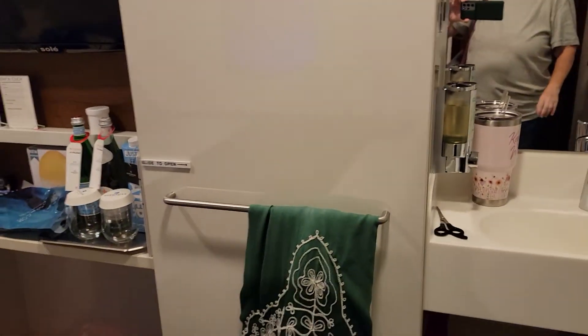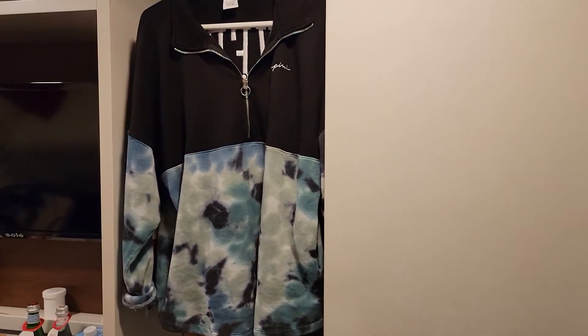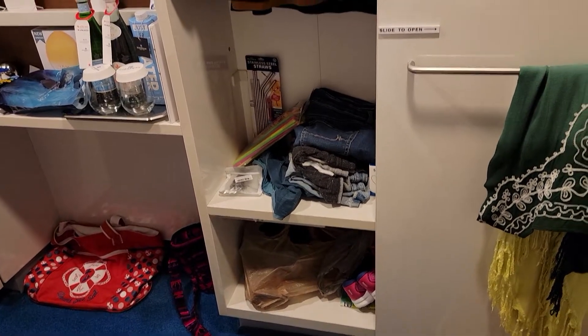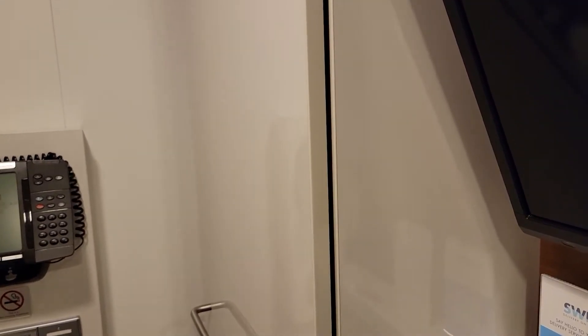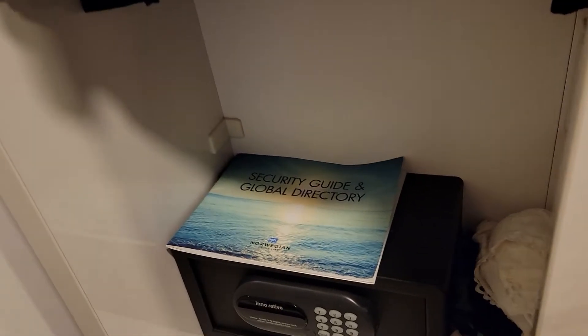Over here these doors slide open, and — I don't need to show my underwear on YouTube. I have some storage there, and yes, I have a sweatshirt on the cruise ship. It's cold at night and evenings when you're at the shows and stuff — it can get cool. And on another side, with my Christmas shirt since it's a Christmas cruise, and my safe.